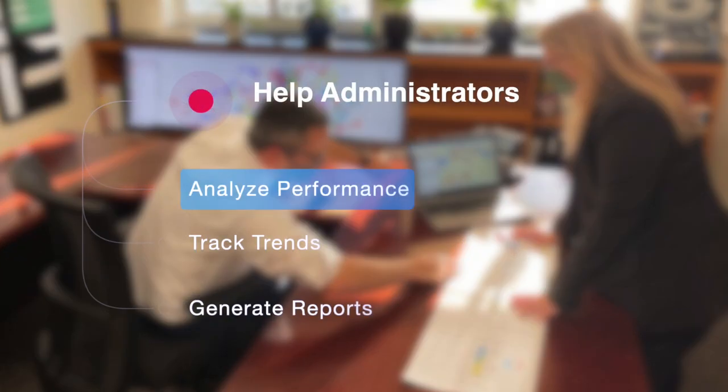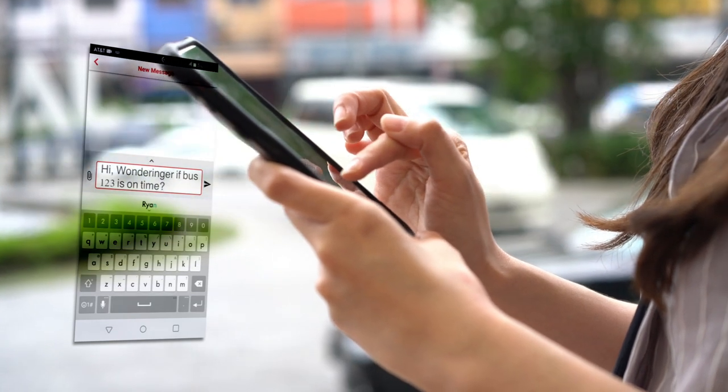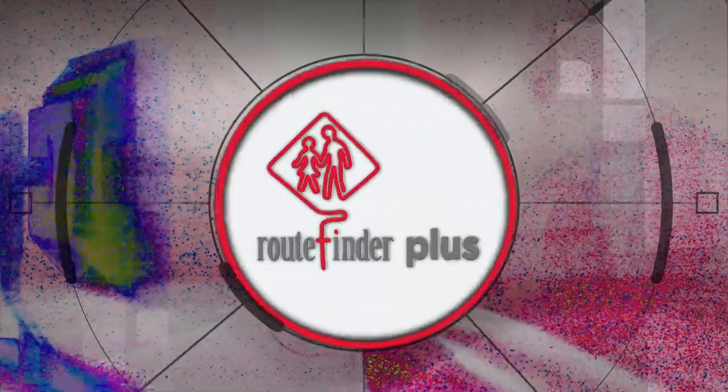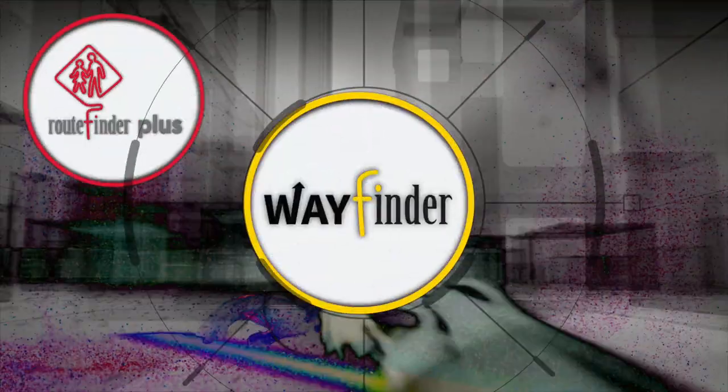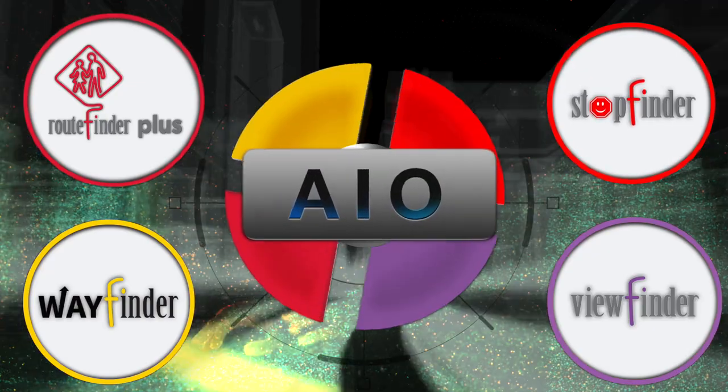Administrators want to analyze performance, track trends, and generate reports. Parents want to know about any change that will affect their child. All this means a lot of processing data, and that's where RouteFinder Plus, WayFinder, ViewFinder, and StopFinder simply blow the doors off the competition.